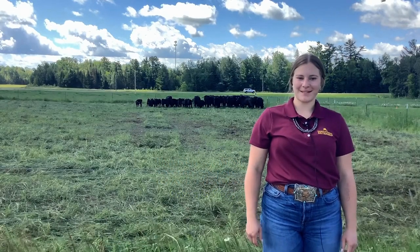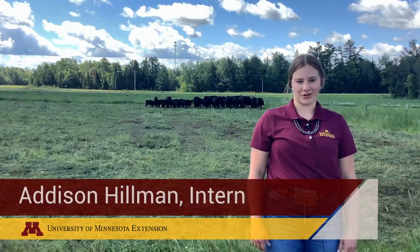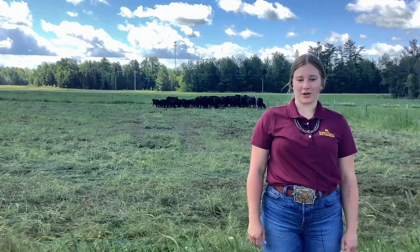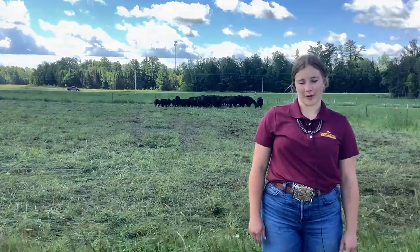Hi everybody! My name is Addison Hillman and I'm the 2024 Summer Intern for Stearns, Benton, Morrison and Sherbourne Counties. Today I am at the North Central Research and Outreach Center where we will be doing some body condition scoring comparisons.